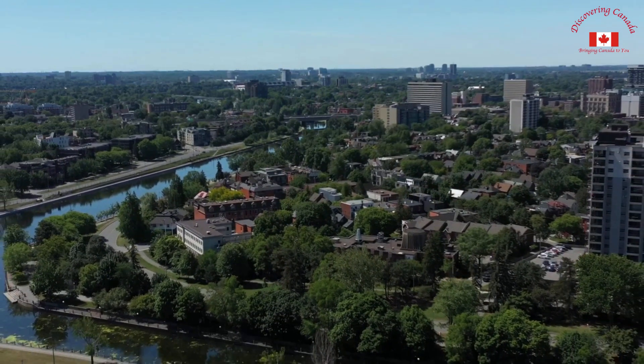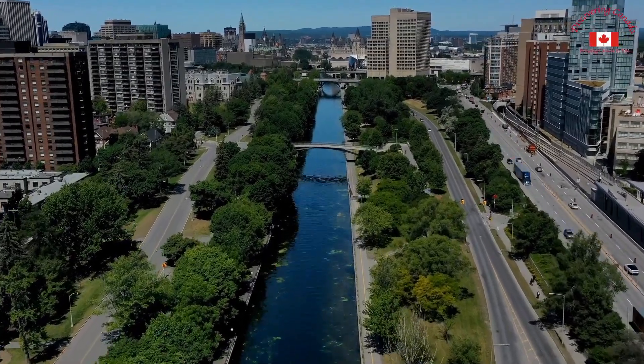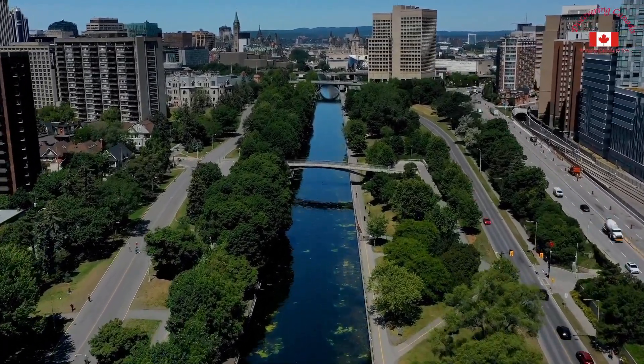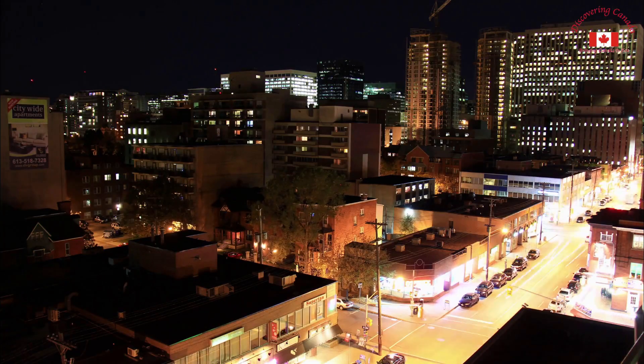As you cross the Ottawa River into Canada's capital city, you're greeted by the stunning view of the Parliament buildings and the famous Peace Tower rising high into the sky. The grandeur and history of this city are palpable, and you can't help but feel a sense of excitement and anticipation as you explore.